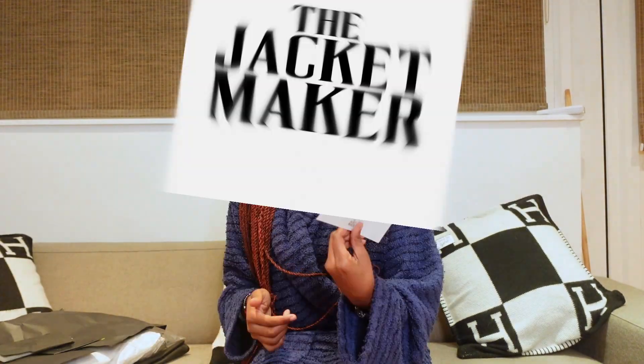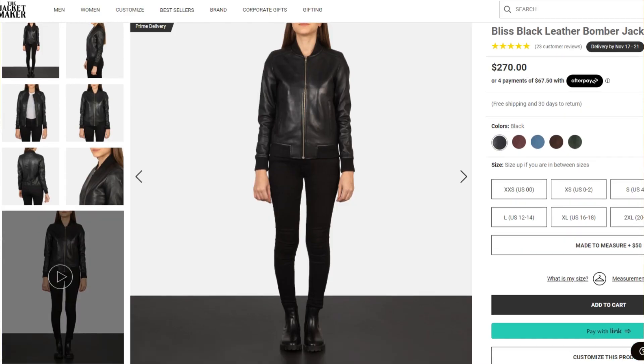Hi guys, welcome back to my channel, welcome back to Dolly's World! Today we have a special guest called Freddie — he's happy because he's wagging himself. Today's video is sponsored by the Jacket Market.